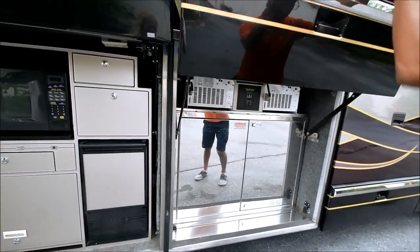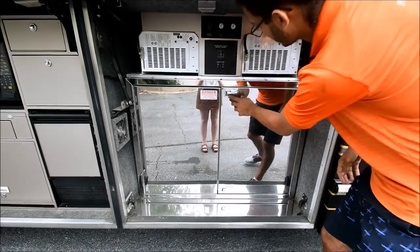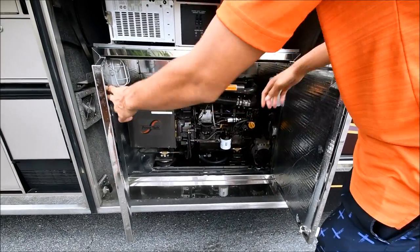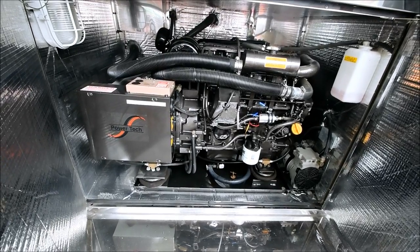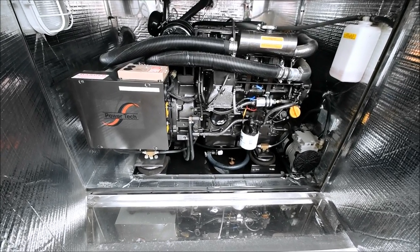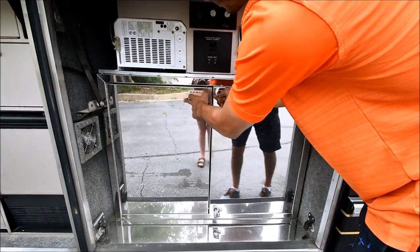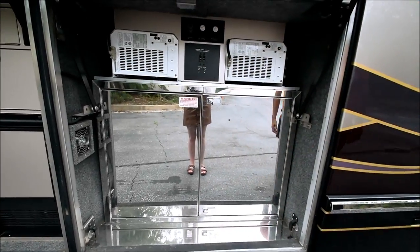Up under here is where your generator is — I really like the chrome on this generator cover. Open it up and there's your 20-kilowatt PowerTech generator. It runs very well. Notice the generator is sitting on airbags, so there's an accessory pump that holds your accessory airbag air pressure up when your engine's not running. You cannot feel the generator from inside — super quiet, super insulated. That's your accessory air compressor right there. So much quality goes into those little generator compartments.